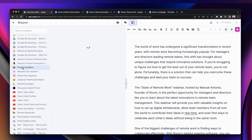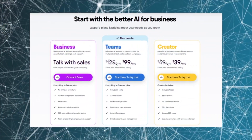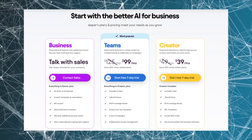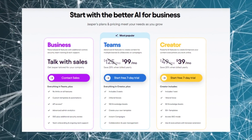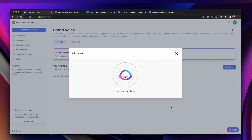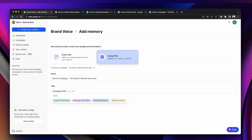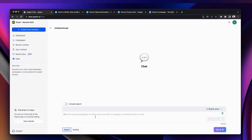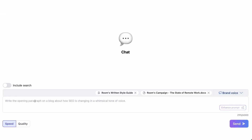Jasper AI is easy to use and doesn't require much of a learning curve. You can get started with Jasper AI by signing up for their creator plan, which costs $49 per month or $39 per month when paying annually. Overall, Jasper AI is the best AI writing tool for copywriting. With its powerful AI technology, an intuitive user interface, and a range of customization options, Jasper AI is the ideal tool for copywriters who want to create compelling copy that drives conversions.